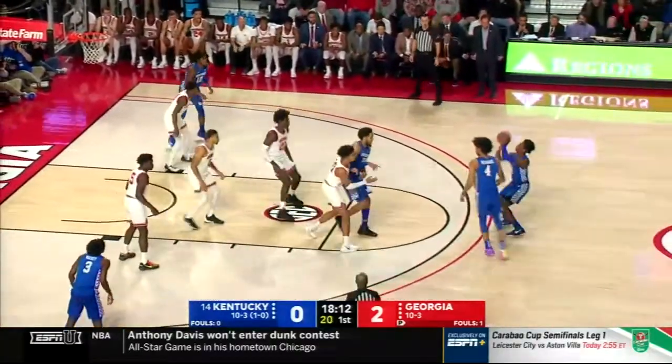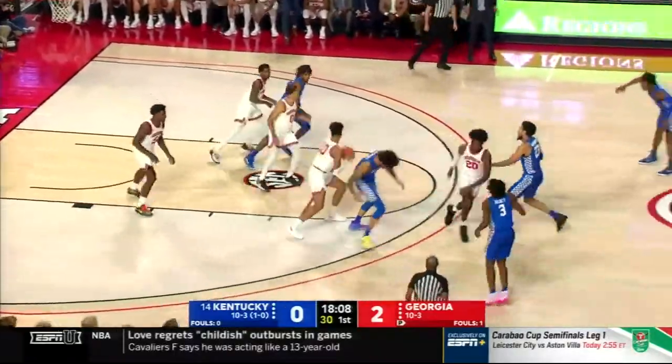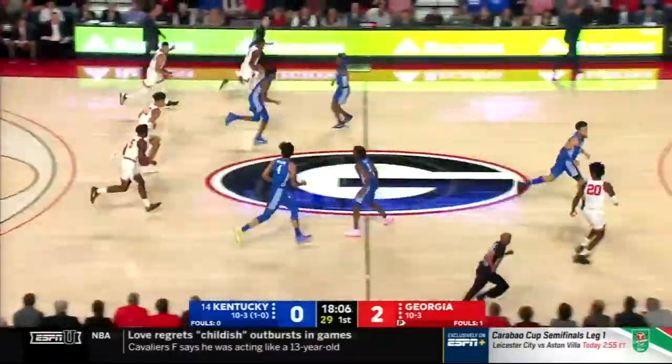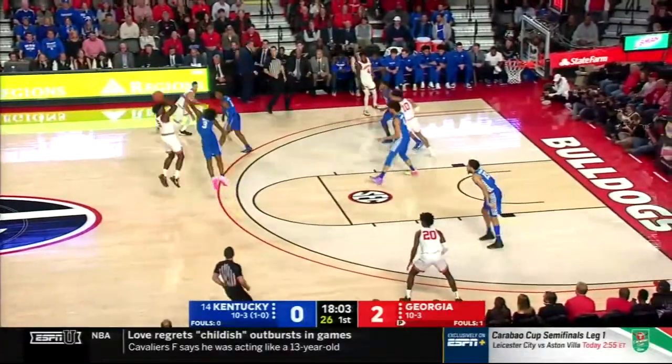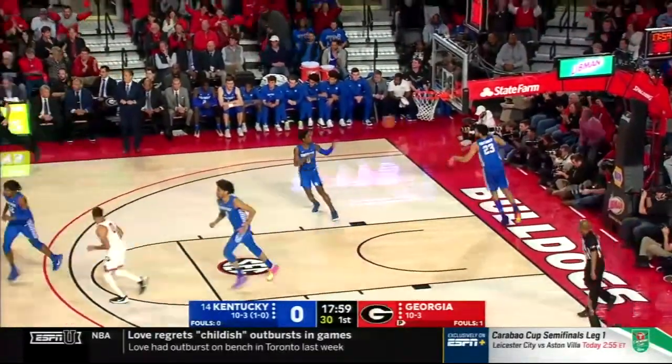Shot from the corner misses. Montgomery. Higgins three — that looked better on the release but no good. Loose ball grabbed by Kamara. Cannot jump with Kentucky — you have to turn and box. Tough shot. Edwards, five to start this one.